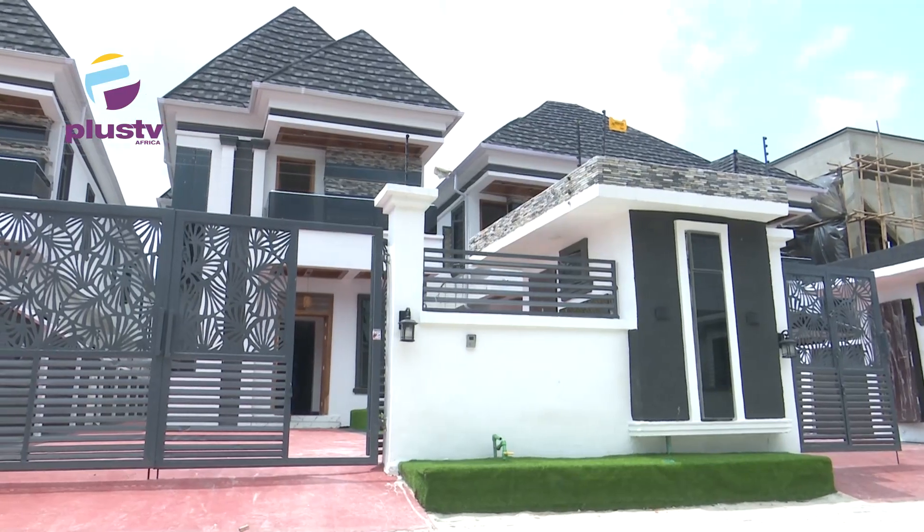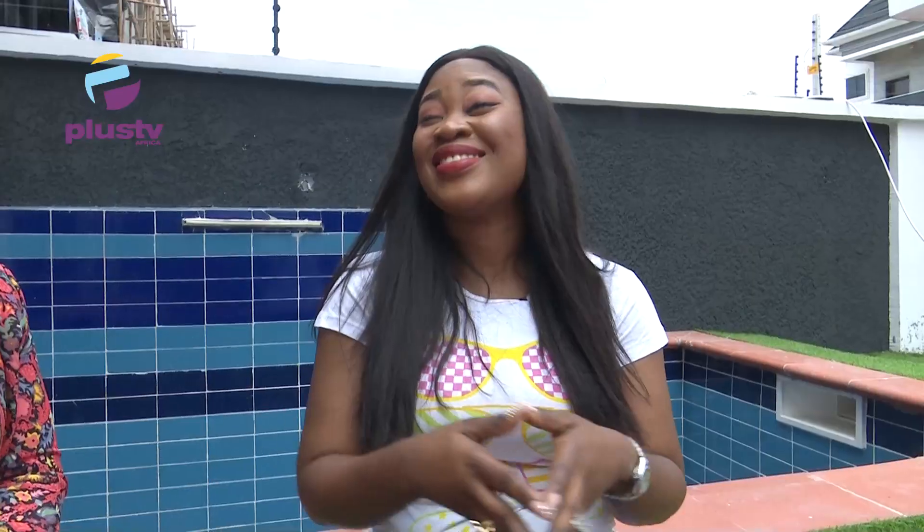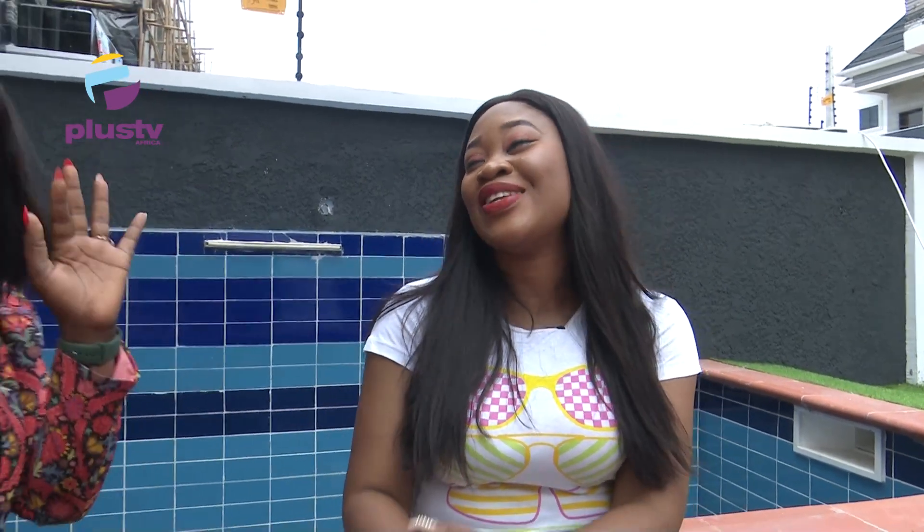So to start today's show, let's check out what we have on the property of the week. This week, we are in another property that will wow you and as usual, I have Victoria with me that will be taking us through.